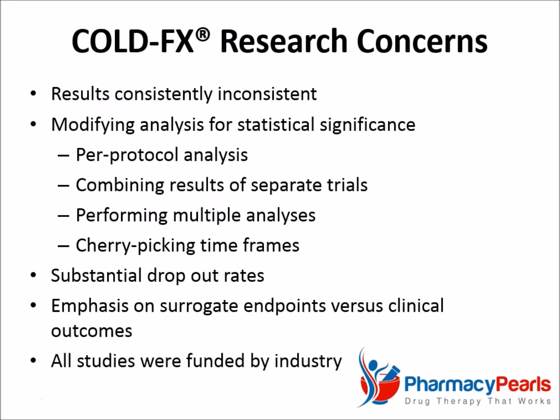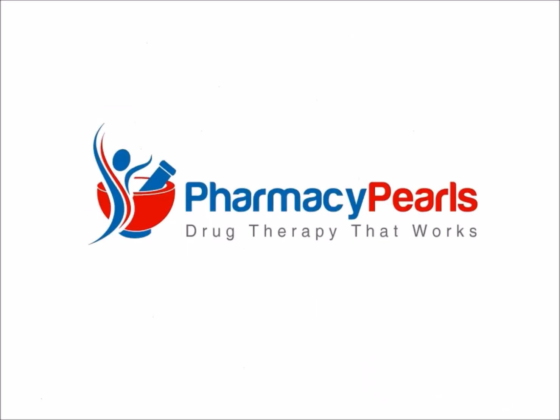Not to mention, all of these studies were industry-funded, meaning study sponsors had a financial incentive to obtain positive results. The bottom line? When it comes to colds and flu, don't trust Cold FX. It's more likely to boost your money than your immune system. Thanks for watching. For more Pharmacy Pearls, please subscribe to my YouTube channel.